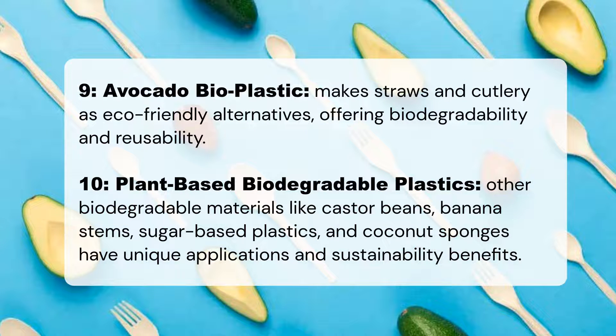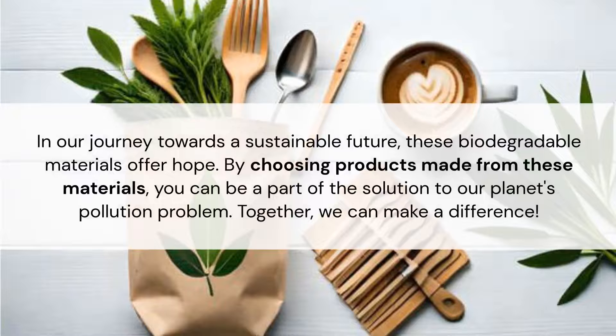Avocado bioplastic makes straws and cutlery as eco-friendly alternatives, offering biodegradability and reusability. Other biodegradable materials like castor beans, banana stems, sugar-based plastics, and coconut sponges also have unique applications and sustainability benefits.